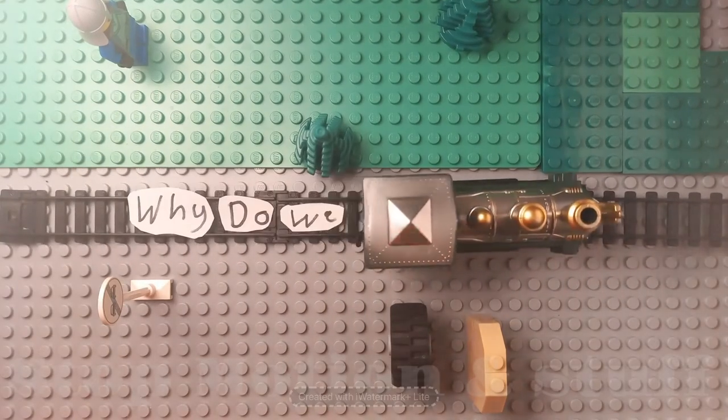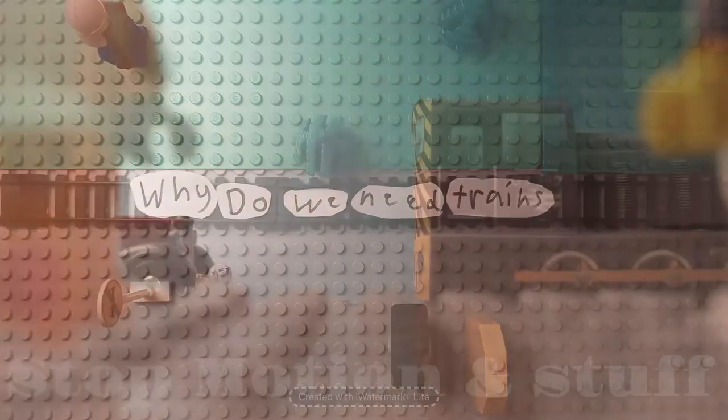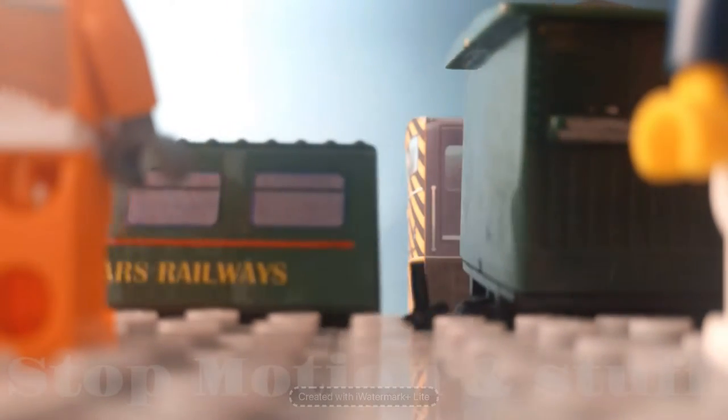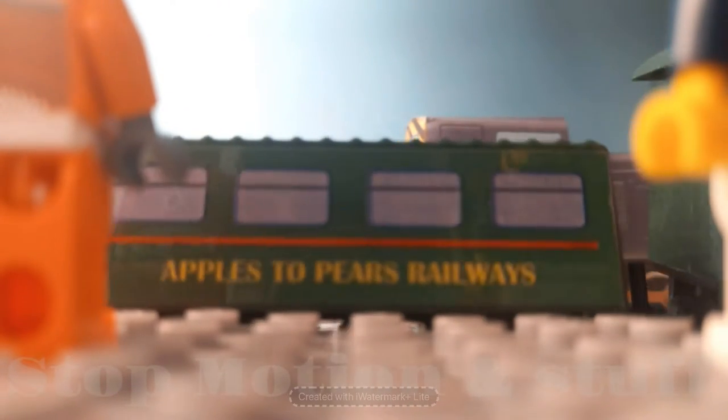Why do we need trains? We need trains for passenger travel and goods loading. Trains are much faster than airports when boarding planes.